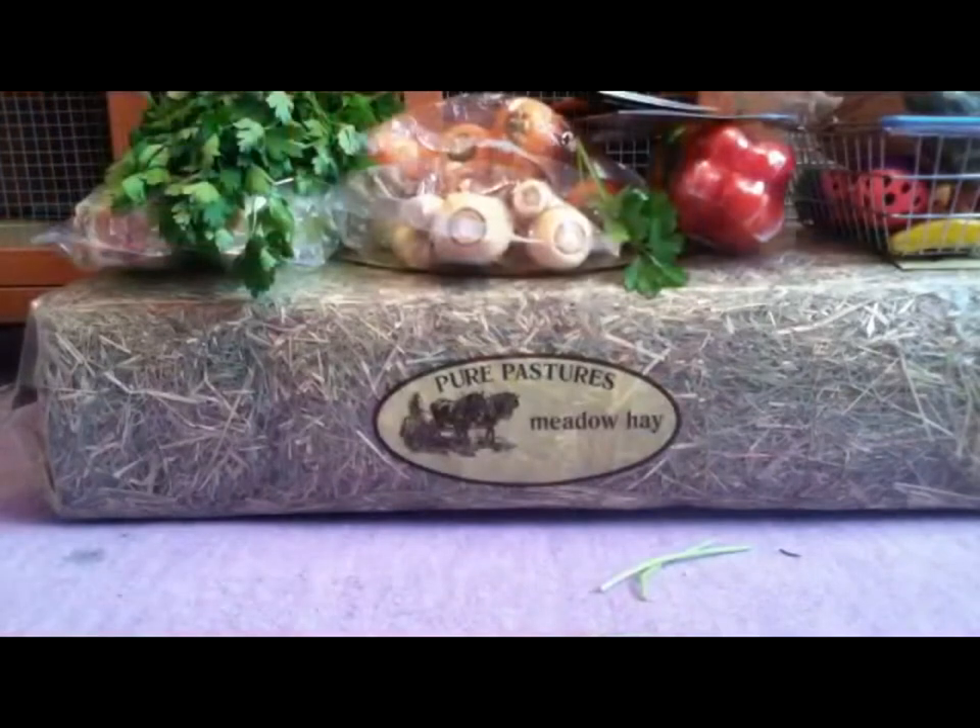So that's it for this haul. I hope you enjoyed seeing everything I got. I'm going to go give the guinea pigs their veggies now as they can smell them — it's veggie time. I'll see you later, bye!